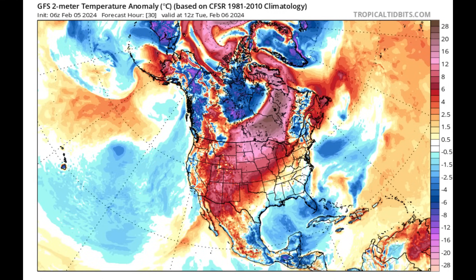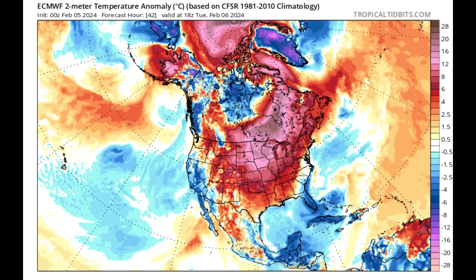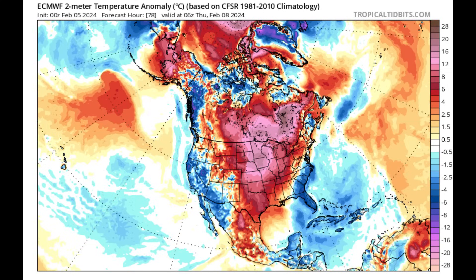Moving on to the cool down — looking at the forecast for tomorrow morning, we're seeing blue shadings indicating temperatures are going to be below normal, a couple of degrees Celsius cooler than usual. This is mostly going to be felt in those very windy areas, as well as anywhere experiencing overcast skies and rainfall activity. Euro is pretty much in agreement, showing that cool down lasting throughout much of the week for most of the Caribbean islands.